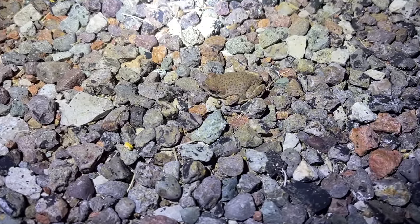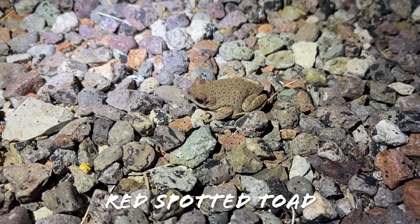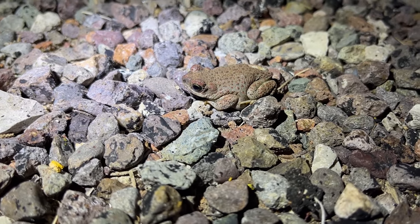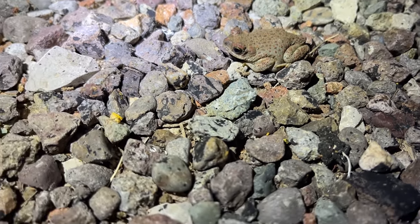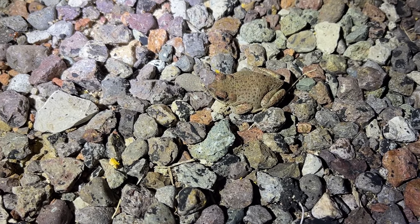We haven't seen any more snakes, but we've been seeing plenty of these guys as usual — little red-spotted toads, one of the most common herps we see out here. They're very omnipresent whenever it rains, and it has been raining quite a bit lately, so naturally they're kind of all over the place.